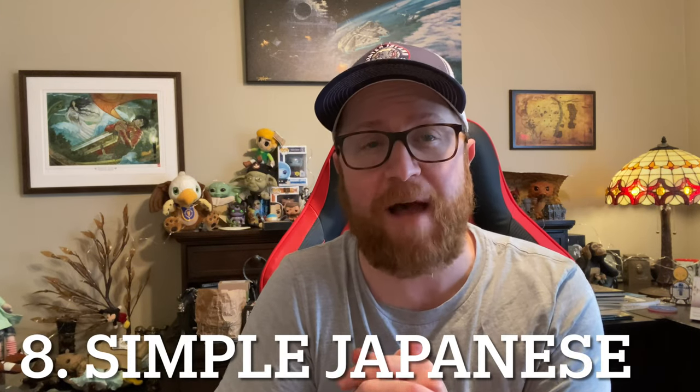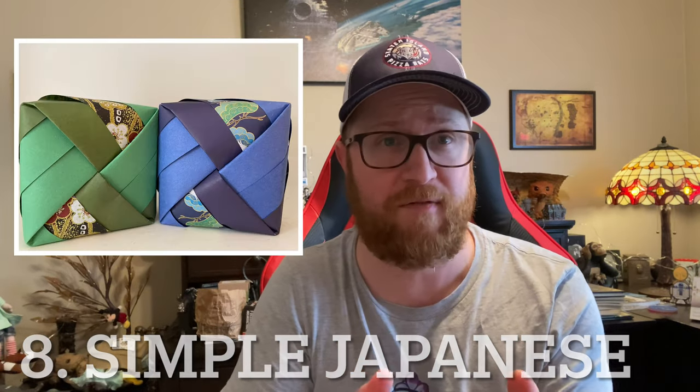Number 8 is Simple Japanese. If you haven't seen that video, I highly recommend it — these soaps came in an origami box with amazing presentation. It's a Spice Sandalwood goat milk soap, and that sandalwood smell with the spice was just so great. The feel of the soap was awesome. She uses imported Japanese ingredients that make it truly unique — you're not going to get anything like it anywhere else.